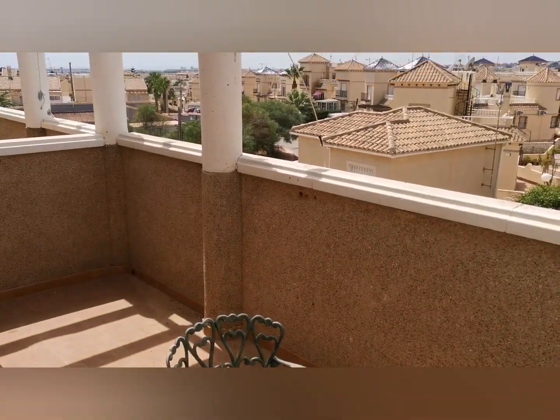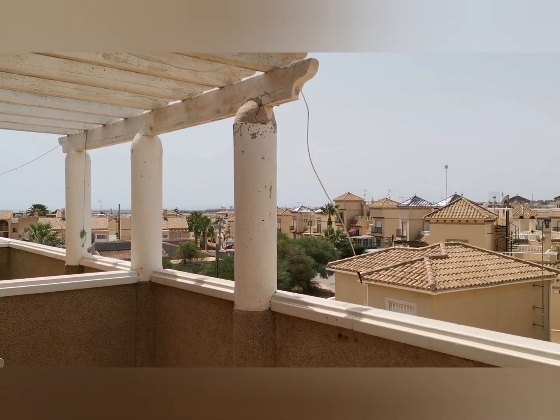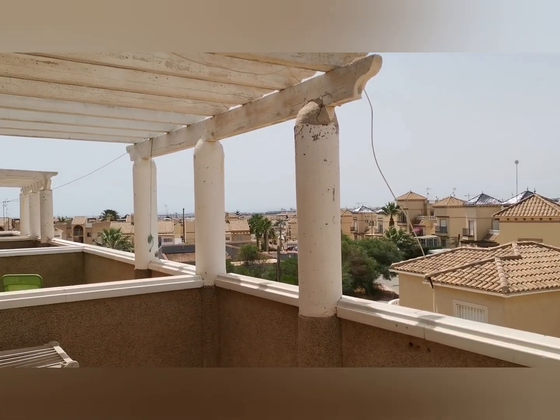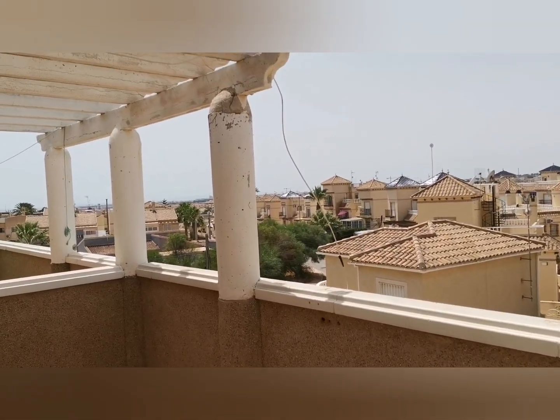Buenas tardes, good afternoon from me Darren Lilley at Lillipat Properties. I am in Playa Flamenca, part of Playa Flamenca called Las Chimosas, and I've come to the urbanisation of the Piola — it's a nice name, Piola.